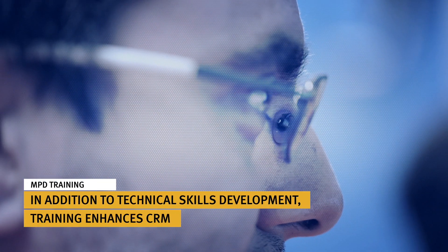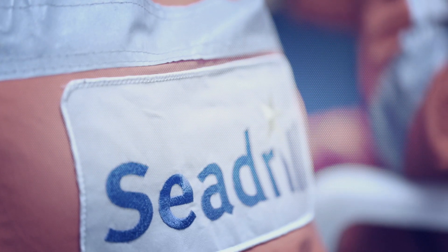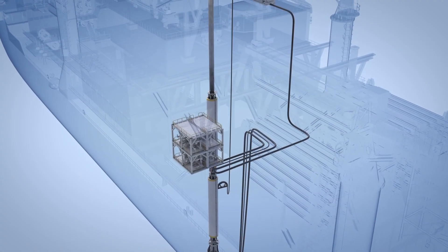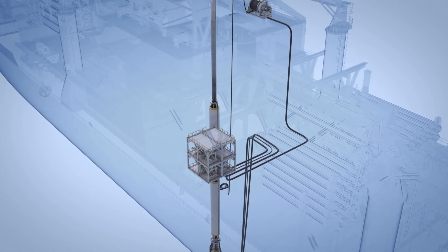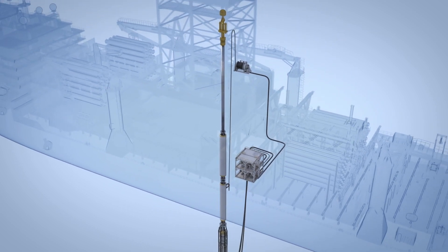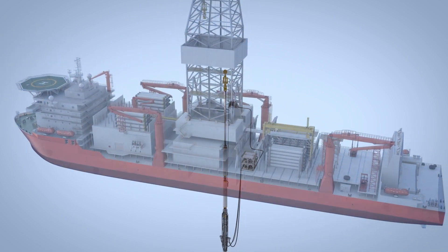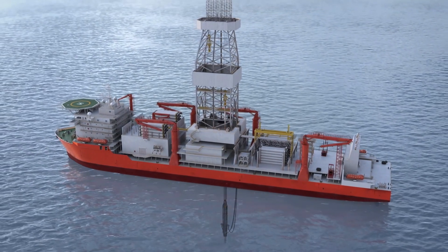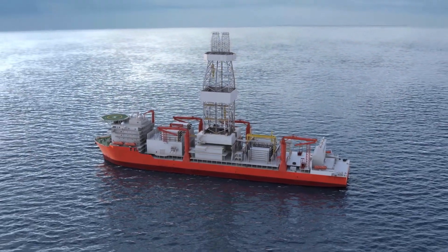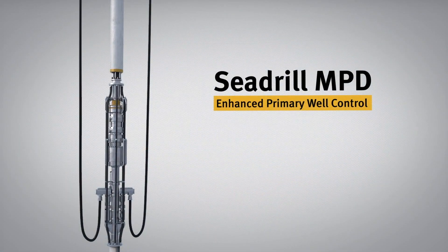At the same time, our crews are trained in the teamwork and decision-making skills necessary for working on board and managing the challenges they could face day to day. At Cdrill, maintaining safe and efficient operations is our goal. We're leading the development of MPD and actively engaging with other industry bodies to publicize its benefits, because we believe it delivers higher quality, more predictable and safer wells for our customers and sets a new standard in drilling: enhanced primary well control.